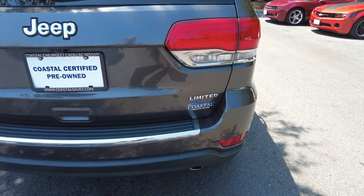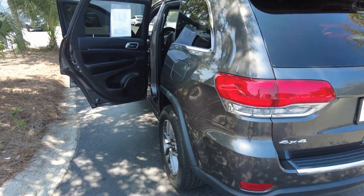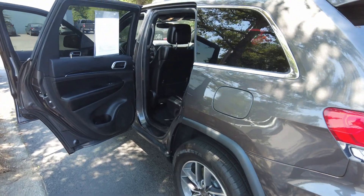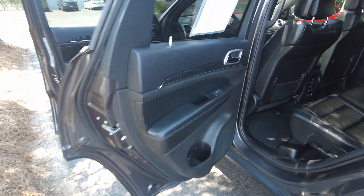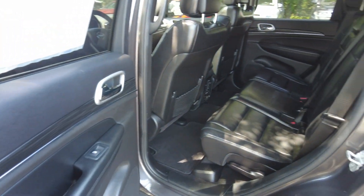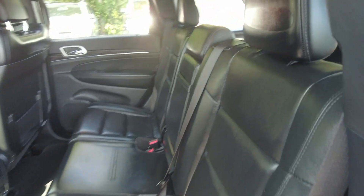As you can see on the badge, it is four-wheel drive. This is a Coastal Certified Pre-Owned, so it has gone through our service center, meaning it has been inspected.